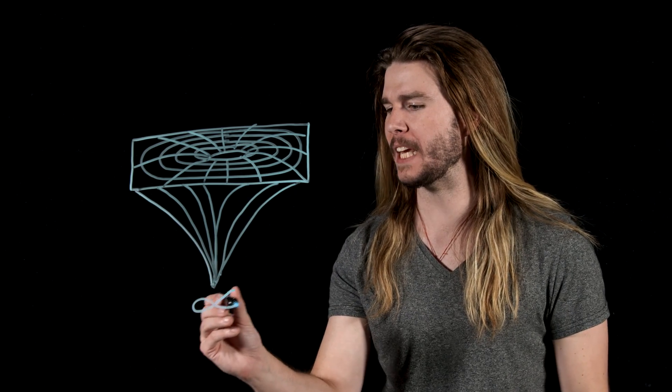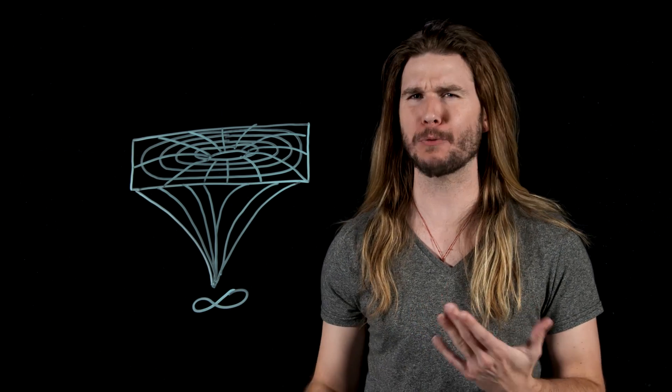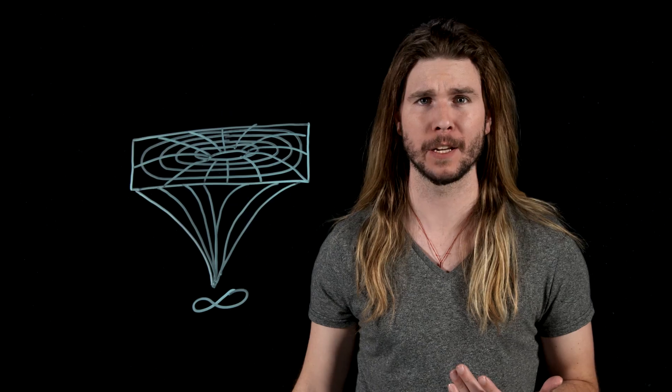So it stands to reason that if you were holding an Infinity Stone, you would be holding a spherical hole in space-time with infinity at its center, all in the palm of your hand. It seems far-fetched even for a superhero movie, but it's not impossible to hold a singularity in your hand if what you're really holding is a black hole.